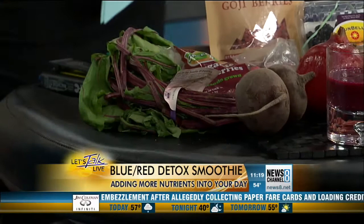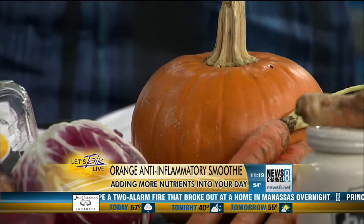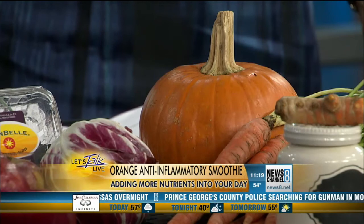Moving on over here, some pumpkin is in here — look at this gorgeous pumpkin smoothie. We're calling this an anti-inflammatory smoothie. The secret ingredient is turmeric. A lot of people are actually taking turmeric for its strong and potent anti-inflammatory effects, so we're calling this the anti-inflammatory smoothie.